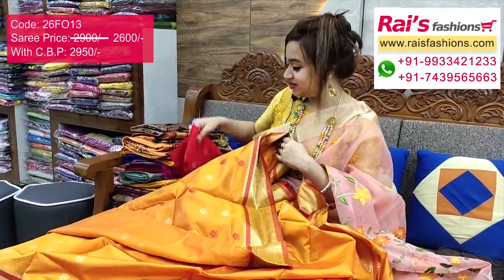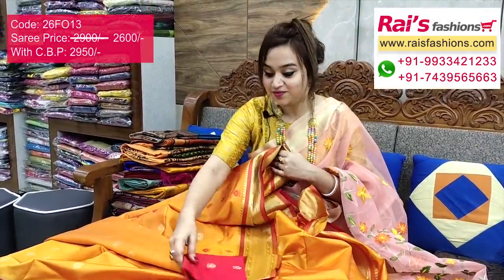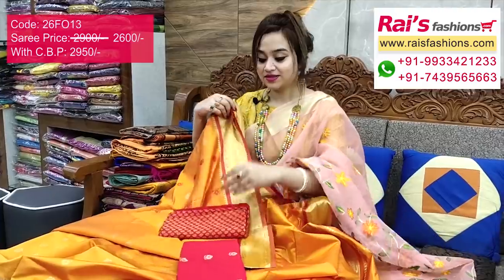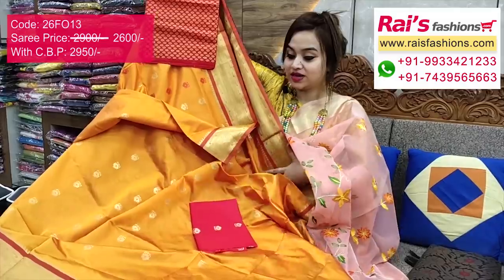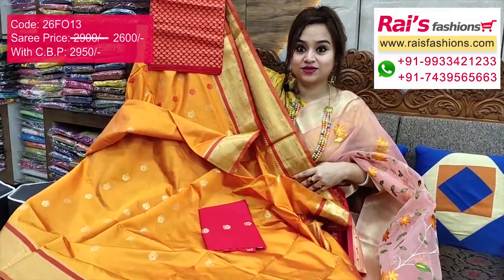Very soft and comfortable, best for party wear. This comes with a running blouse piece. I suggest this silk material — the running blouse piece — for your outstanding bright gorgeous looks.